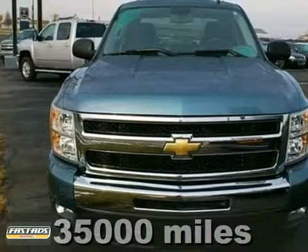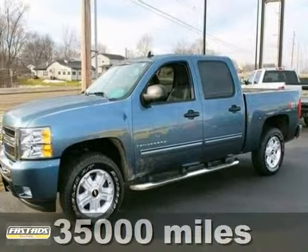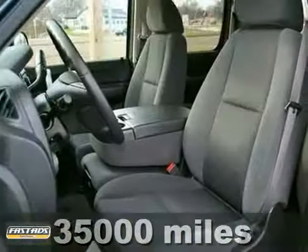Are you still driving around that old thing? Come on down today and get into this trusty 2009 Chevrolet Silverado 1500.